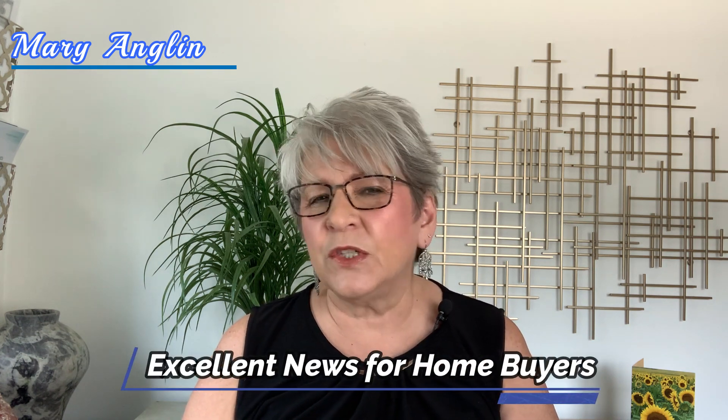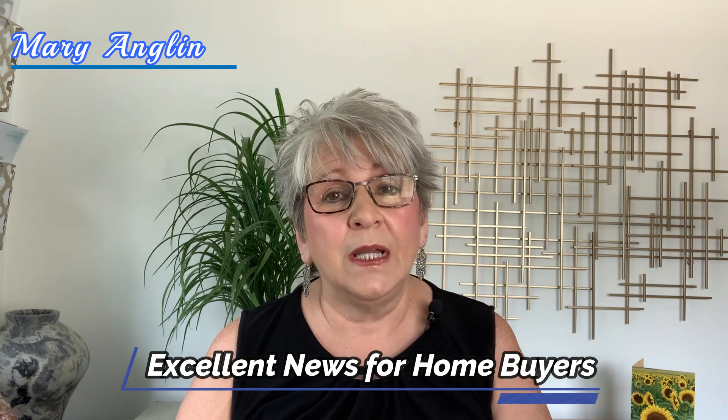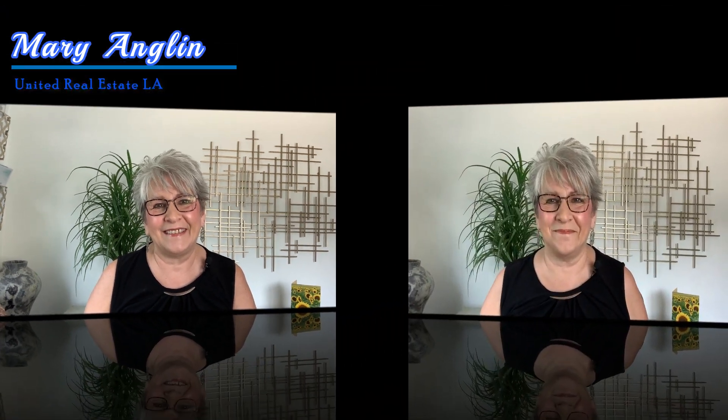It's pretty clear that right now homebuyers can potentially save tens of thousands of dollars over the life of a loan, possibly allowing them to purchase a home that one or two years ago was out of their budget. But how do these rates affect homeowners?